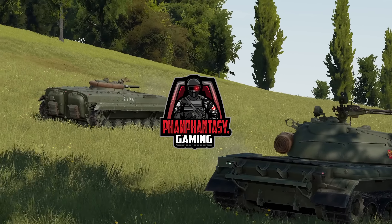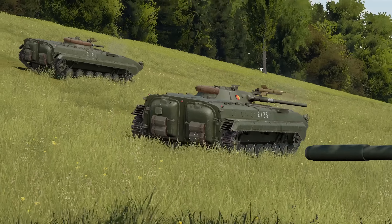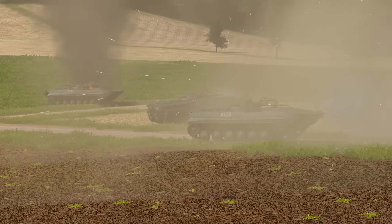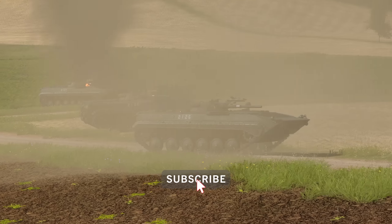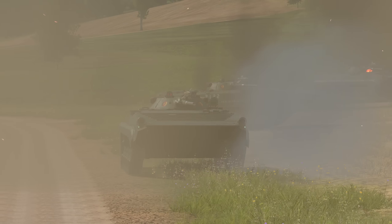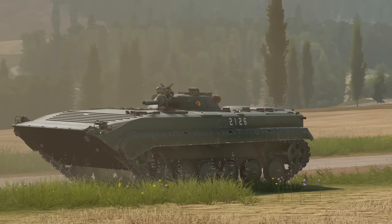My name is FanFantasy and I cover tactical and immersive games like Gunner Heat PC. Before we go on, make sure to hit that like button if you enjoyed this video and subscribe to stay up to date and help my channel grow. In this video, I'll be showcasing the BMP and how to use the gunner heat sights and ATGM, and then I'll be doing a short mission with the BMP.